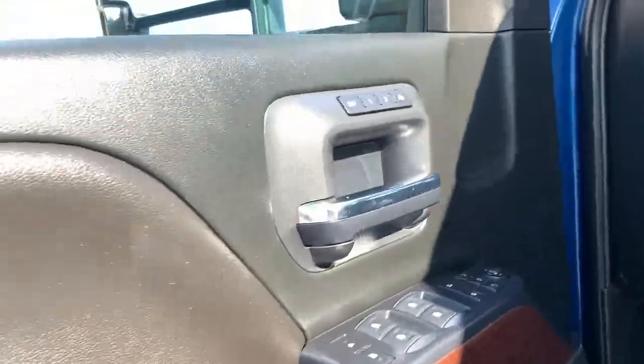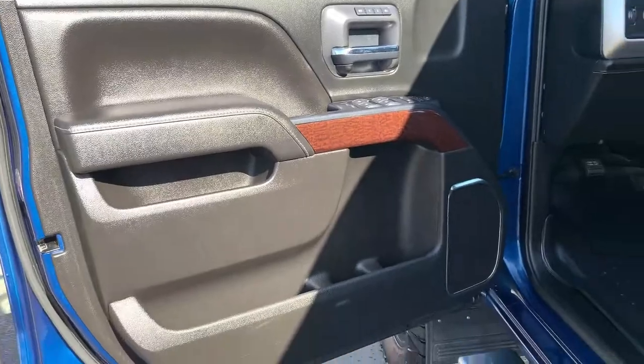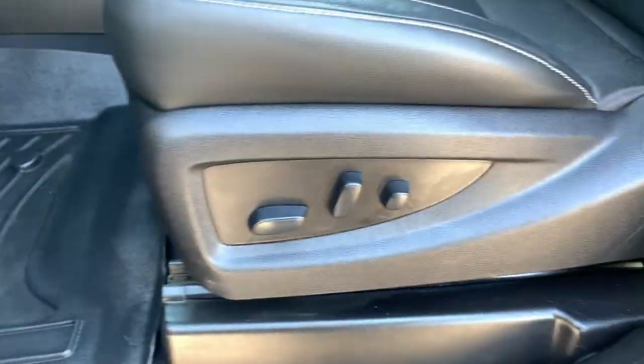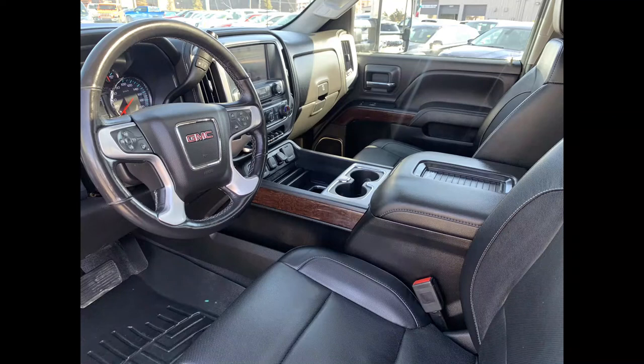Heading inside, you have a beautiful clean interior with power mirrors, windows, and locks, and memory seats with two different settings. There's lots of storage in the door, great molded all-weather mats, and the driver's seat is fully adjustable with lumbar support and gorgeous leather.